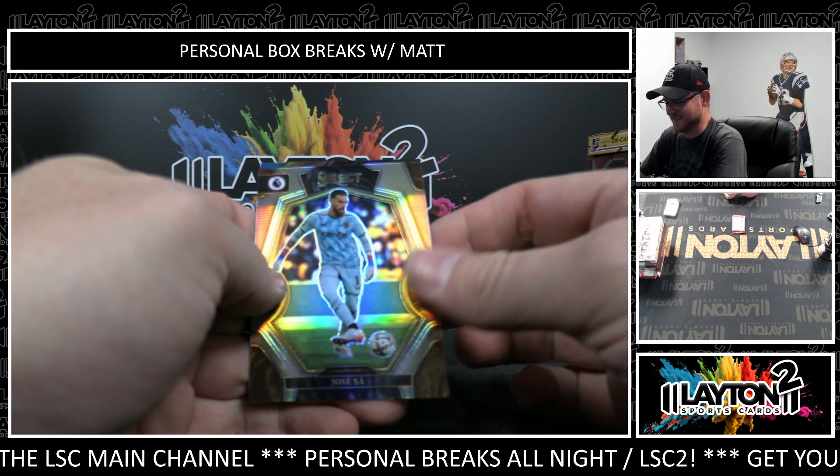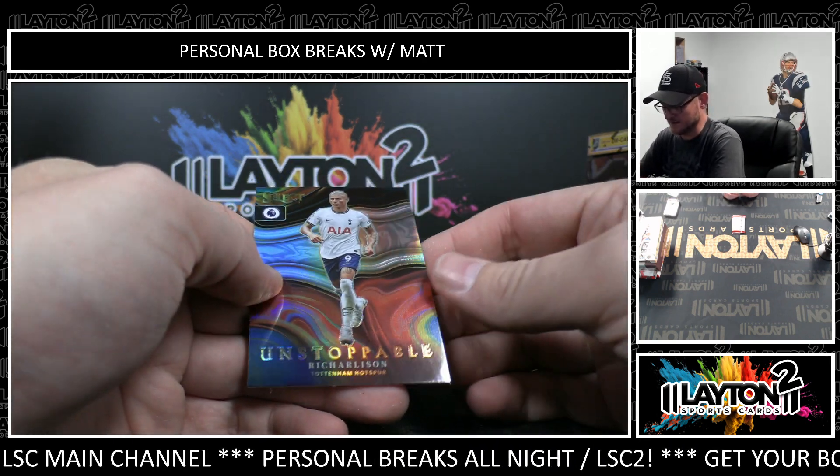Silver, Jose Sa. And Ric Harlesson. Unstoppable.